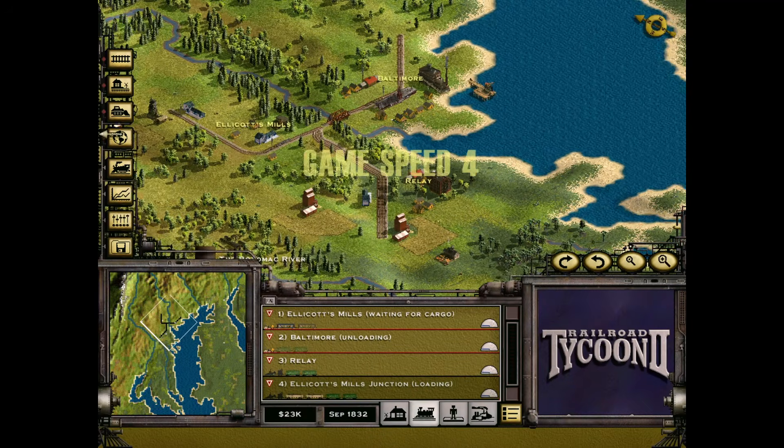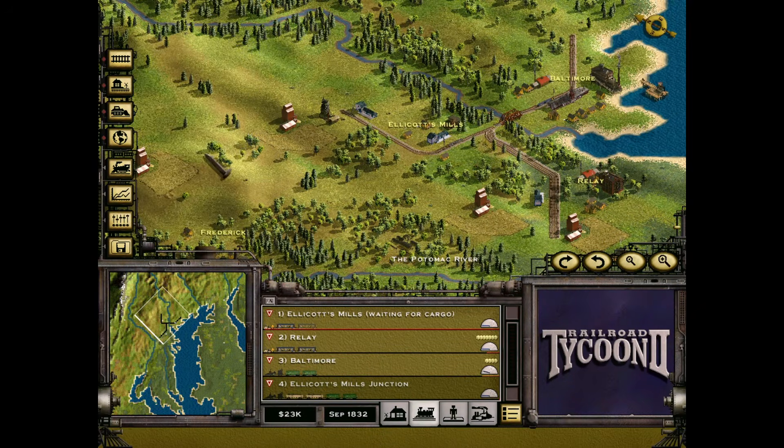iGPUs have always kind of gotten a bad rap. For the most part, iGPUs can't run the latest games, and in a lot of cases, not even older ones. If you're trying to run Railroad Tycoon 2 Gold Edition, though, well, that's a different conversation.